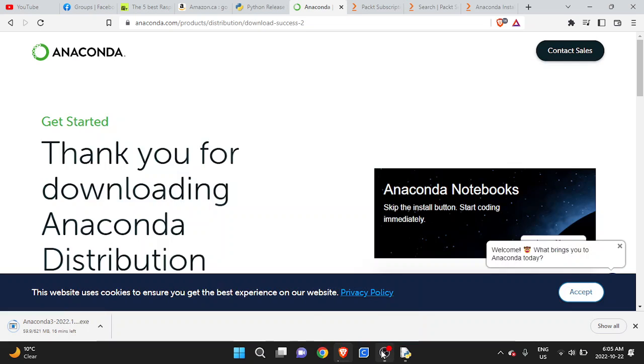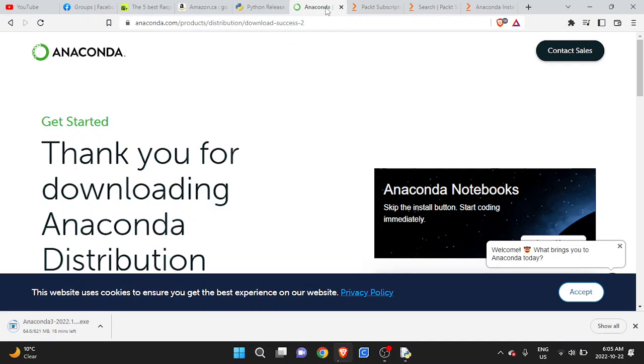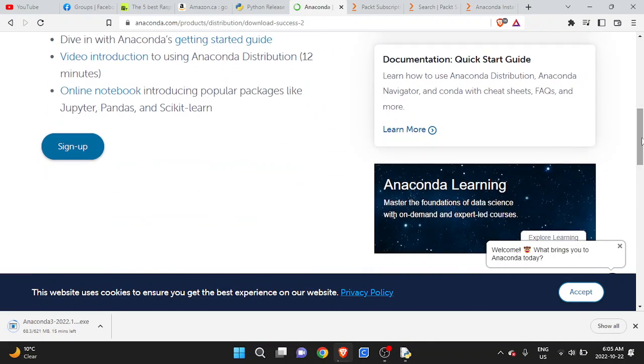After installing Python, the latest version, you want to go to anaconda.com and click download for Windows or Mac, whatever you have. It'll take about 20 minutes to download unless you have a fast connection — I've got 16 minutes left. This is step two of getting started on learning to program with Python.